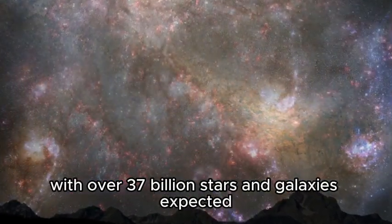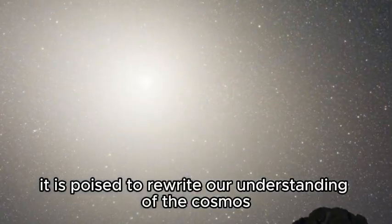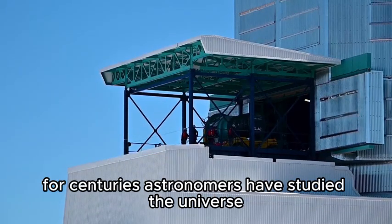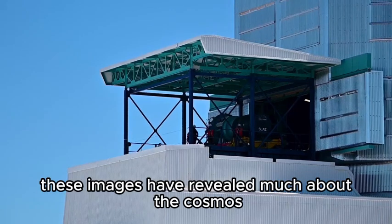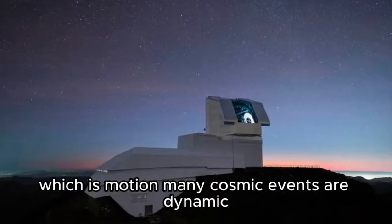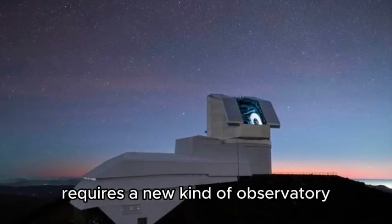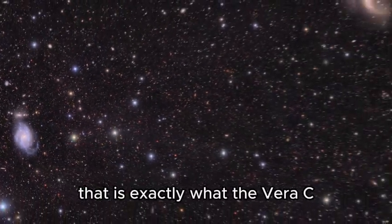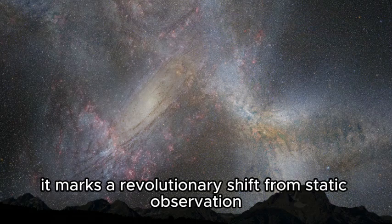With over 37 billion stars and galaxies expected in its final catalog, Rubin is poised to rewrite our understanding of the cosmos. For centuries, astronomers have studied the universe through still images — snapshots that freeze celestial objects in time. But many cosmic events are dynamic, unfolding over seconds, days, or even years. Capturing those changes requires a new kind of observatory, one designed not to take still photos but to record a full-length movie of the sky — and that is exactly what the Vera C. Rubin Observatory is built to do.